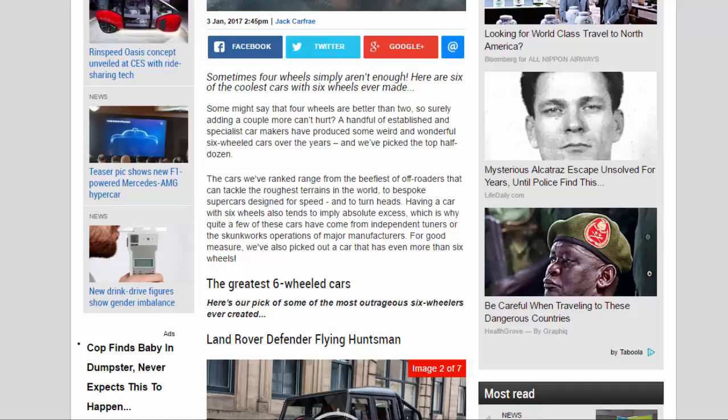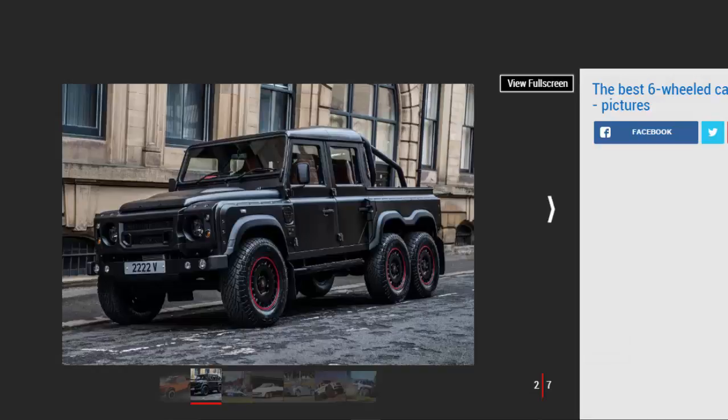Land Rover Defender Flying Huntsman: Britain's answer to the barrage of bonkers six-wheeled SUVs is the Land Rover Defender Flying Huntsman. The brainchild of luxury 4x4 and performance specialist Con Design, the Flying Huntsman is a world apart from your average farmyard Defender. The chassis has been stretched by 400 millimeters to accommodate the extra wheels, and rather than an agricultural diesel engine, it's powered by a monstrous 6.2-liter V8 from General Motors pumping out 500 bhp. Other modifications include a panoramic glass roof, bespoke red leather interior, and satin-style paintwork known as Chromax.